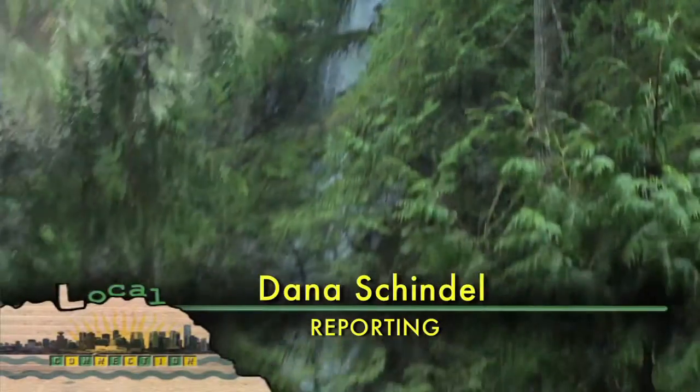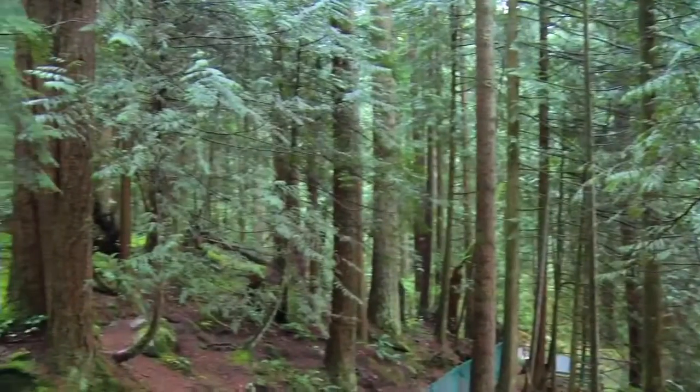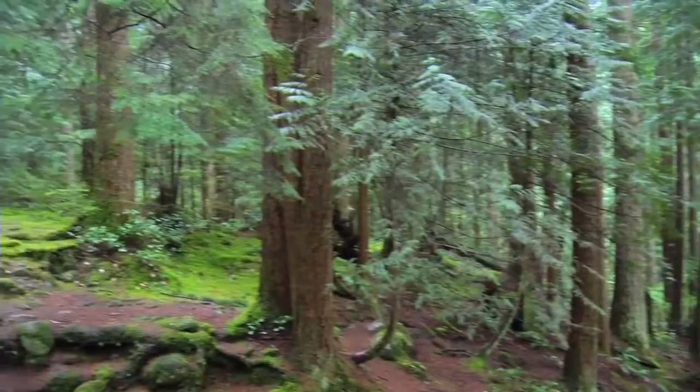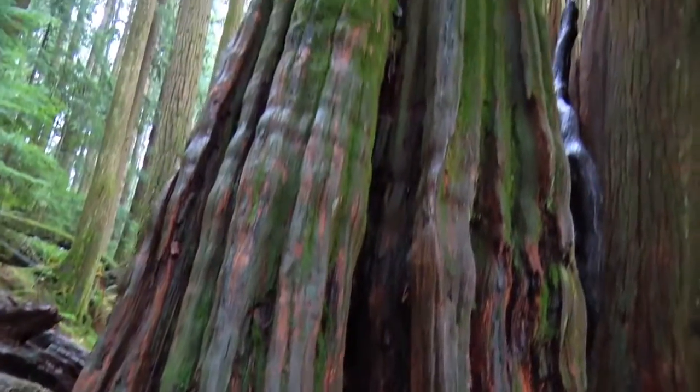Hi, I'm Dana Schindel and today we're at one of my favorite places in the whole world, Lynn Canyon Park. Big trees, an ecology center, easy to advanced trails and this suspension bridge — Lynn Canyon Park is a great place to get outside.